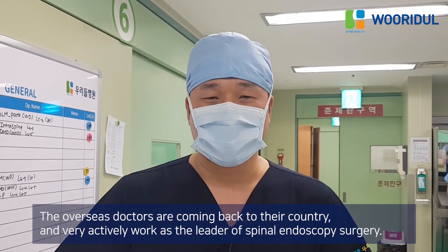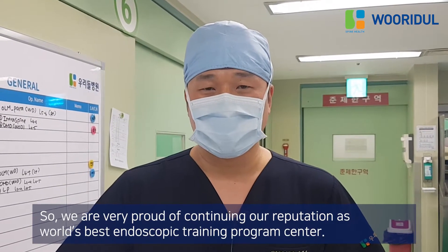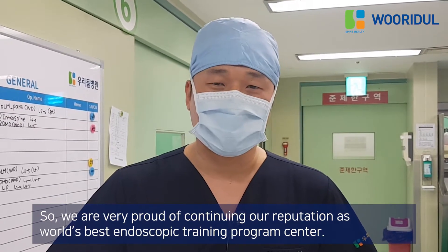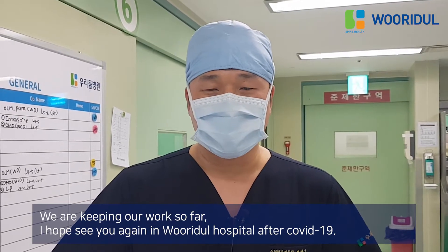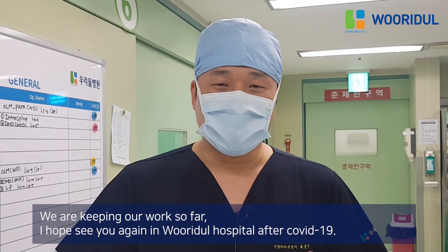The overseas doctors are coming back to their countries and very actively working. So we are very proud of continuing our reputation as the world's best endoscopic training program center. We are keeping our work so far, and I hope to see you again in Widder Hospital after COVID-19.